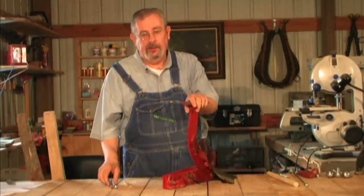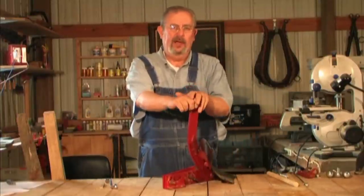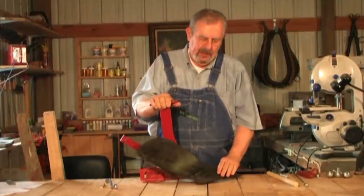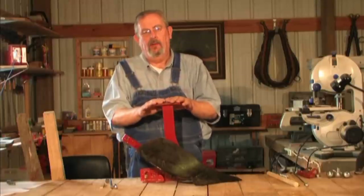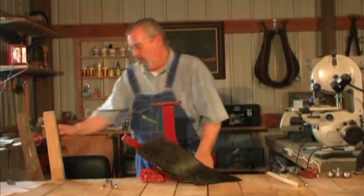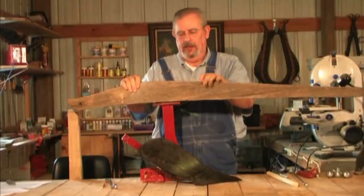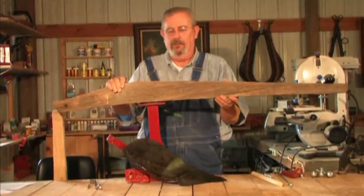I don't know who the original manufacturer was, but painting something from that era red and black is pretty likely to be correct — that was a common paint scheme. This one is in very good condition, but all we have here is the plow bottom; we still had to put it together. When we acquired this plow it had a beam with it, and while its useful days were clearly over, it was intact enough to use as a pattern.